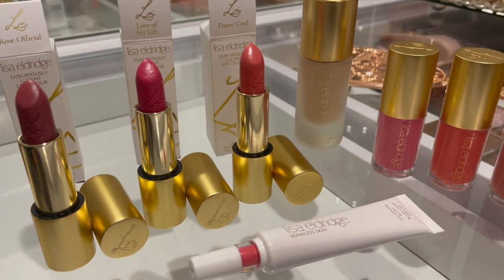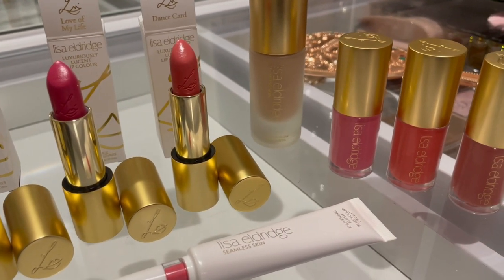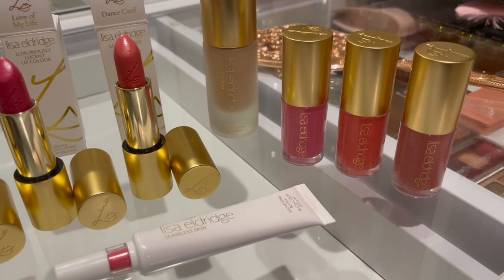And that concludes my review of Lisa Eldridge's new summer collection. I hope you guys enjoyed these two videos — I am in love with this collection. Everything about it is so amazing. I highly recommend this collection to any makeup lover. They are absolutely gorgeous and you will love them. Thank you guys so much for watching — I will see you in my next video.